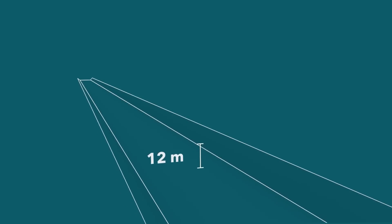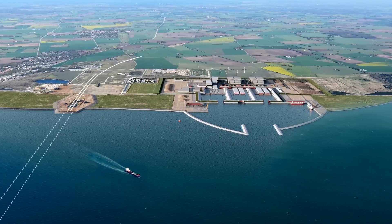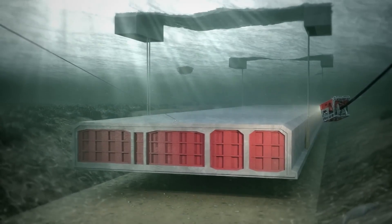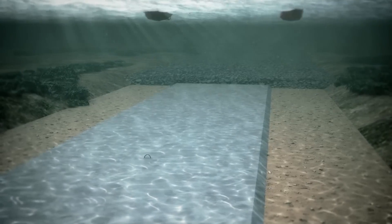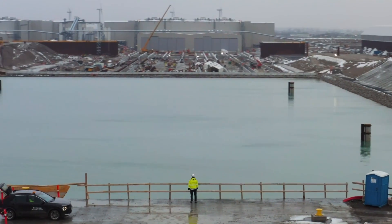Immersion involves dredging a trench on the sea floor, establishing a foundation with sand or gravel, and lowering pre-cast concrete tunnel sections into the trench. The sections are then covered with a protective layer of backfill. So which one are the designers of this project using?